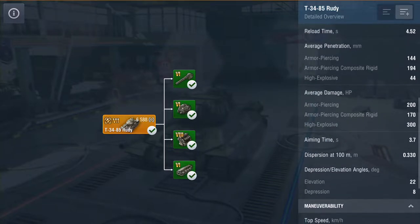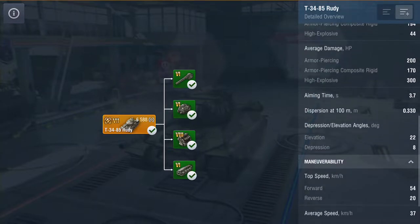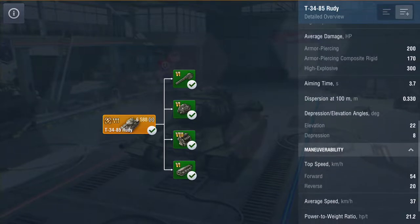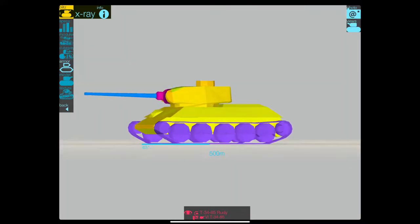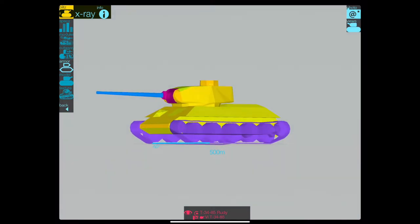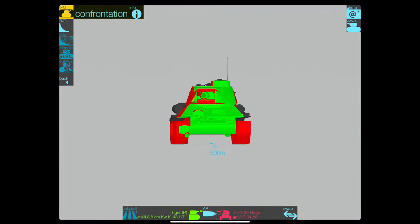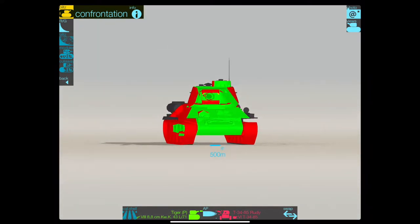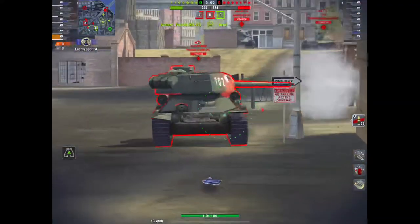Gun depression here is 8 degrees; on the tier 6 it's only 7 degrees. Engine-wise, this one is actually lighter but it's the same speed. What about the armor? To be honest it's still a T-34-85 - it has more hit points but it has the same armor profile as your bog-standard tier 6 tech tree T-34-85. Sticking it into armor inspector facing off against the Tiger P, as you can see there, it's pretty wide open - not a bad side scraper but there's a lot of green on that front and turret.